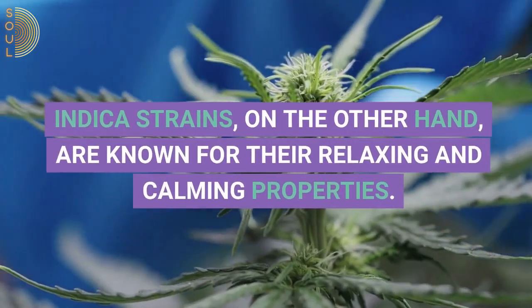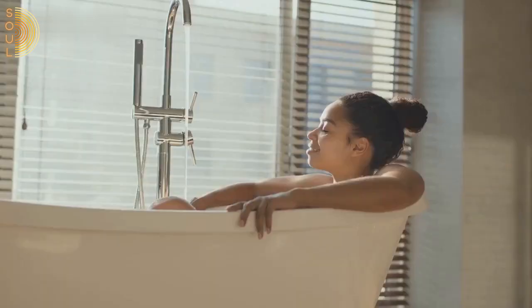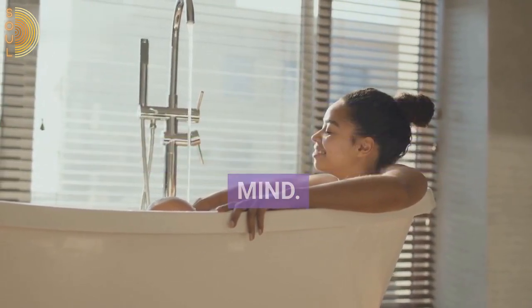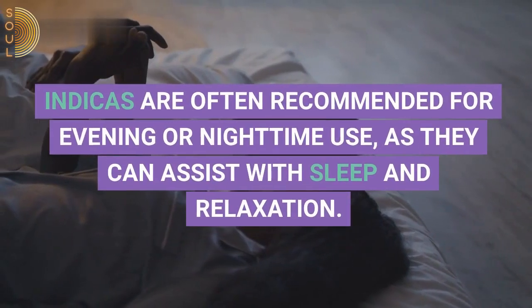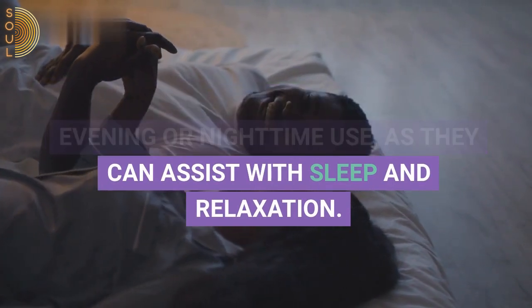Indica strains, on the other hand, are known for their relaxing and calming properties. They can promote deep relaxation, relieve tension, and soothe the mind. Indicas are often recommended for evening or nighttime use as they can assist with sleep and relaxation.